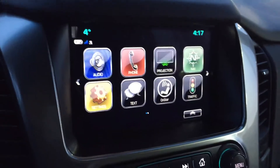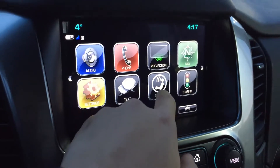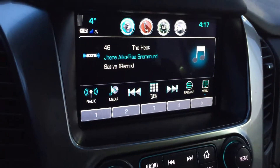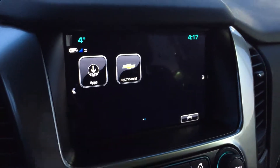Up above is your infotainment system. Hit the home button and you get your navigation system with traffic updates when connected to Wi-Fi, OnStar services, Bluetooth, and SiriusXM satellite radio. You get a three-month trial subscription included with the purchase of this vehicle.